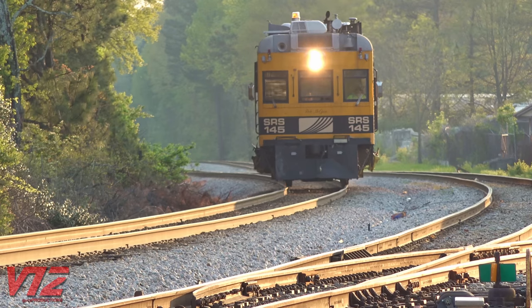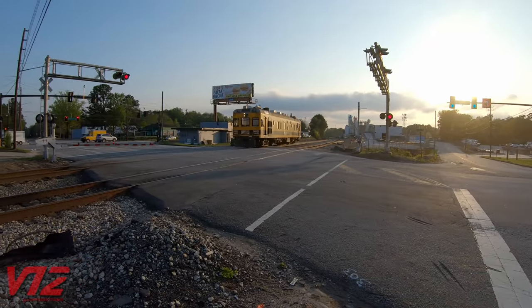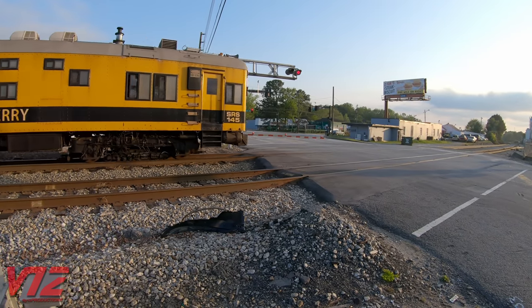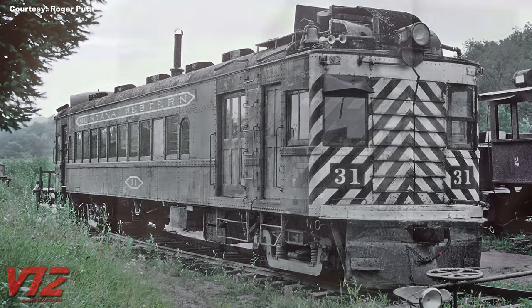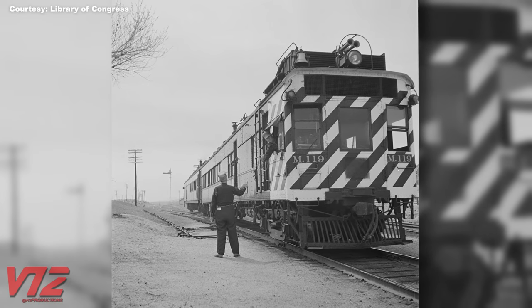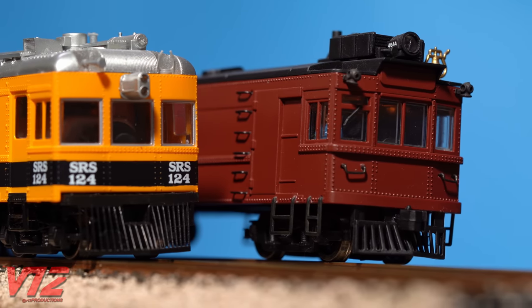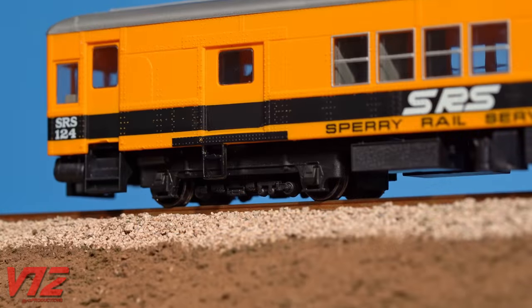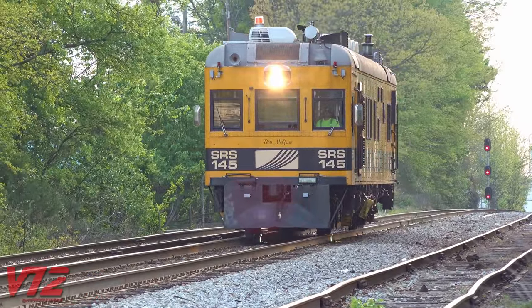Sperry cars certainly are not the most modern-looking things on the rails today. They actually evolved from something called a doodlebug. Doodlebugs roamed the rails in the first few decades of the 20th century on rail lines that didn't see high passenger volumes. Believe it or not, many were produced by EMC, which would eventually become General Motors' Electromotive Division, a major locomotive manufacturer. Cars like No. 124 used to haul passengers before being converted into inspection vehicles. Most doodlebugs were powered by gas engines, but today's Sperry cars use diesel.